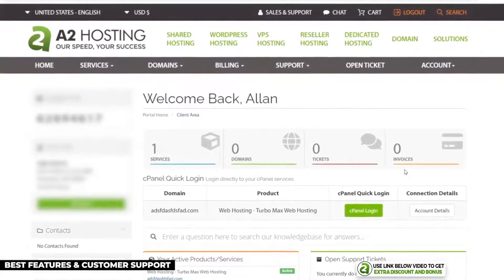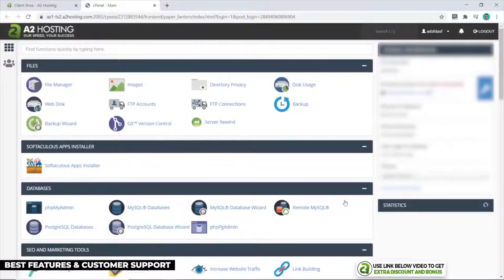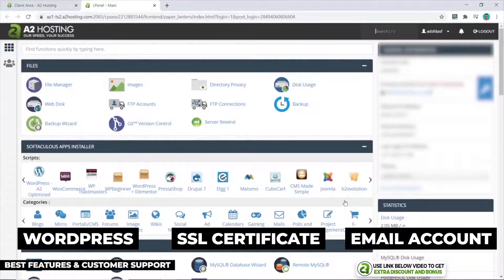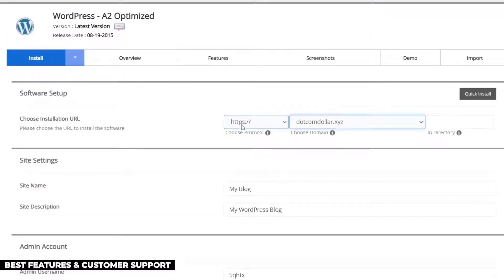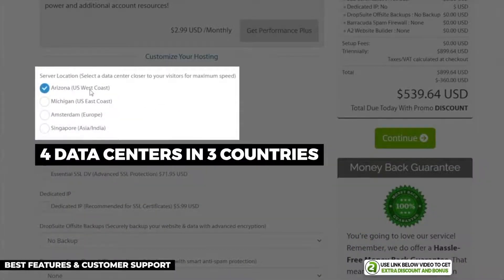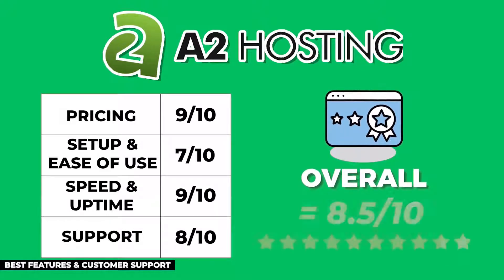For setup and ease of use, clicking the cPanel button from A2 Hosting's dashboard takes you to the standard cPanel interface where you can install WordPress, an SSL certificate, create email addresses, and make other adjustments. Installing WordPress with cPanel is simple, though the process doesn't look beautiful. A2 Hosting has four data centers in three different countries, which is really handy for non-US-based businesses. After averaging all points, A2 Hosting scored an overall 8.5 out of 10.